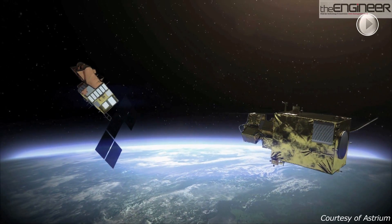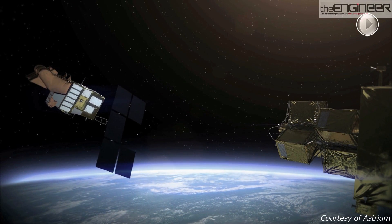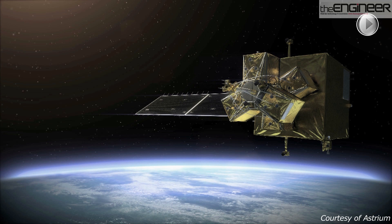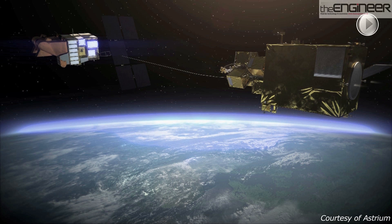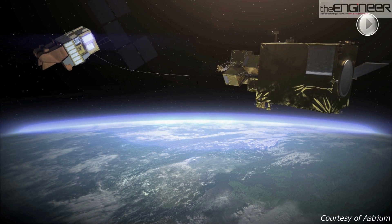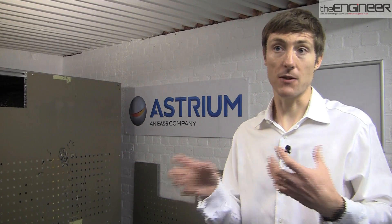What we want to do is have a satellite which approaches the target — the space debris — fires a harpoon into it, and the harpoon locks onto the target. Then there's a tether attached to the back of the harpoon to the chaser satellite, which then tows the target back into the atmosphere where it burns up safely.